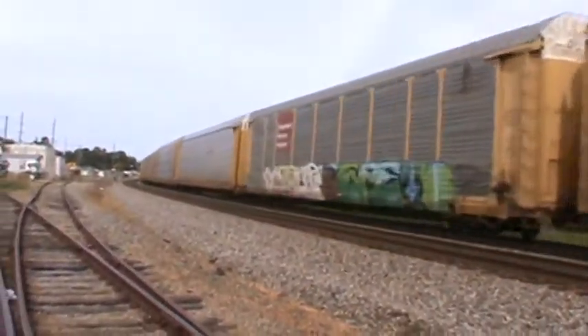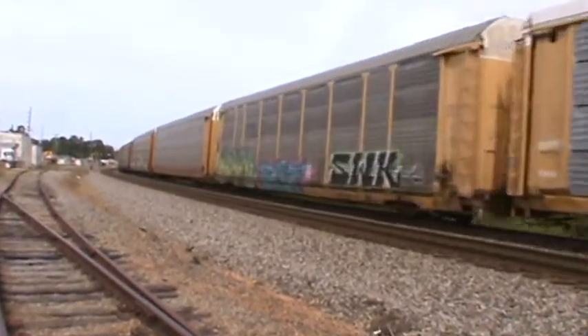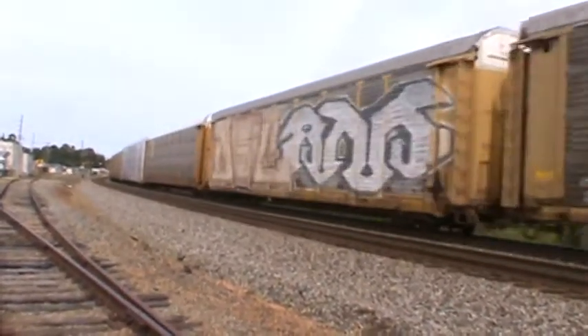Got a pretty long autorack. Got some action behind this one.